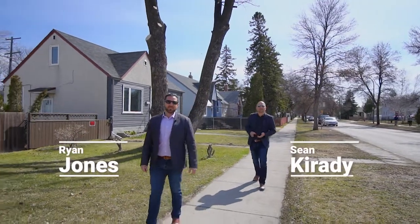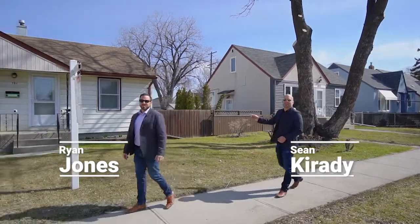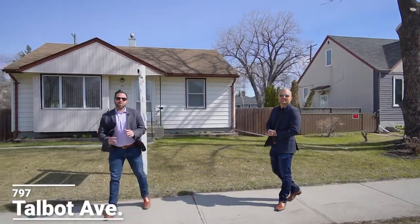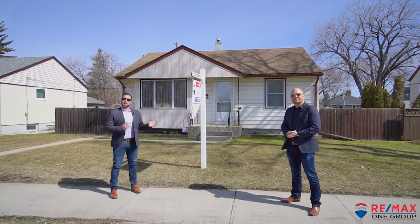Hey guys, Sean and Ryan from RE-MAX One Group and we're here on this beautiful day checking out our new listing at 797 Talbot Avenue. This two-bedroom bungalow is cute as a button. It sits on an oversized lot and has a newer garage. Let's go take a look.